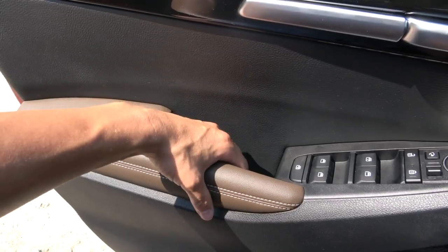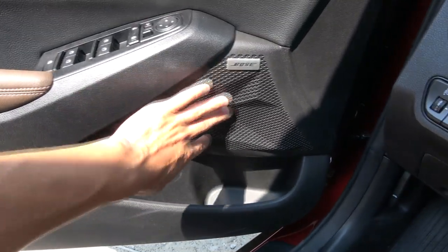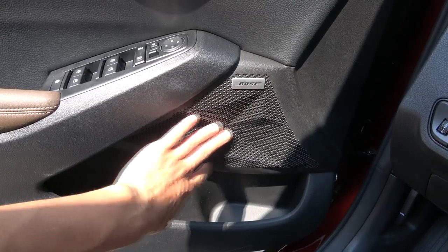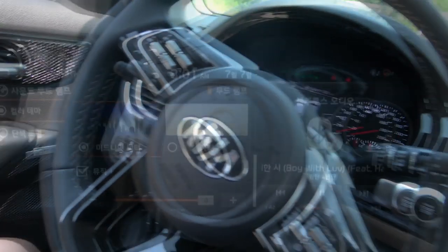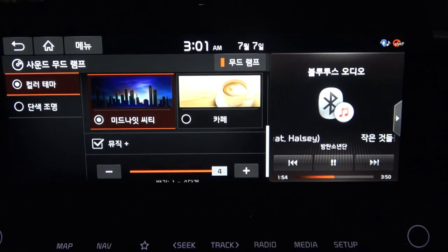The door trim has the same feel as the rest of the interior. The door pocket is not too big, but it's okay. The Seltos audio system has an ambient light, so when you turn on the music the speaker has a mood light, something like a mini disco. In the catalog it looks impressive, but in reality it looks quite dark.